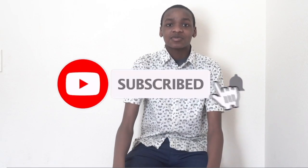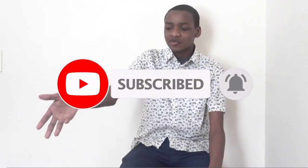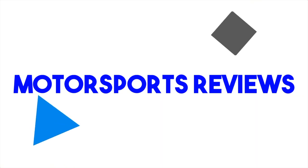Before I get into today's video, you already know the drill — please hit that like button down below, don't forget to subscribe to the channel, click that bell icon, and feel free to comment on today's video. Now let's get into it.